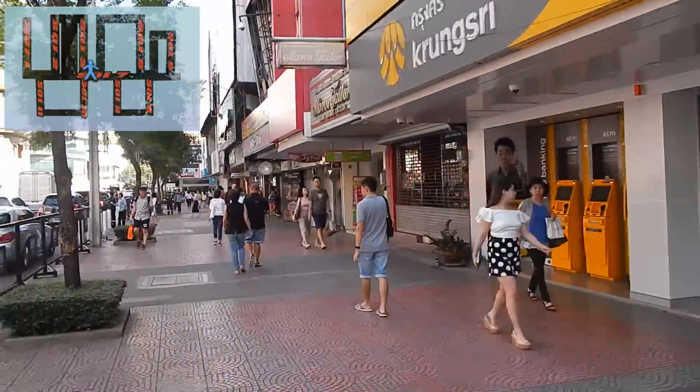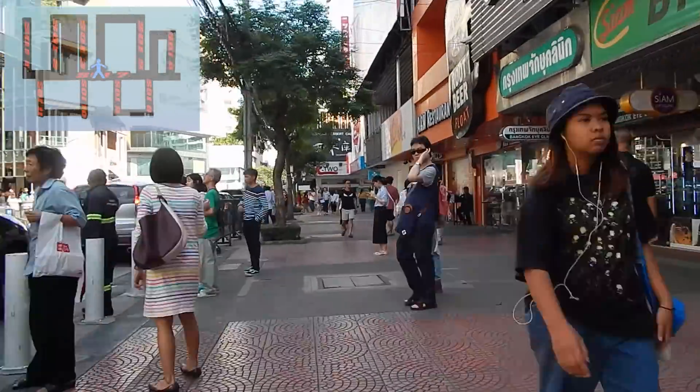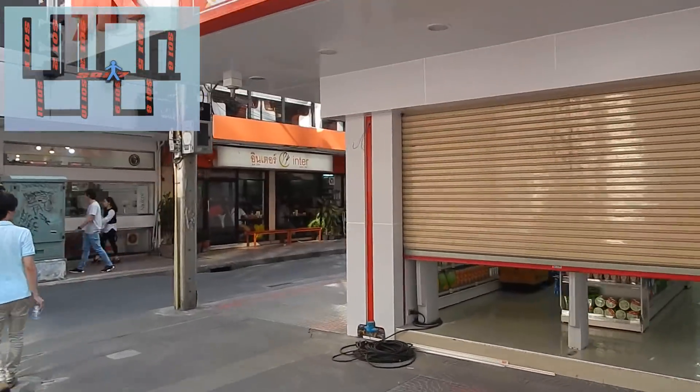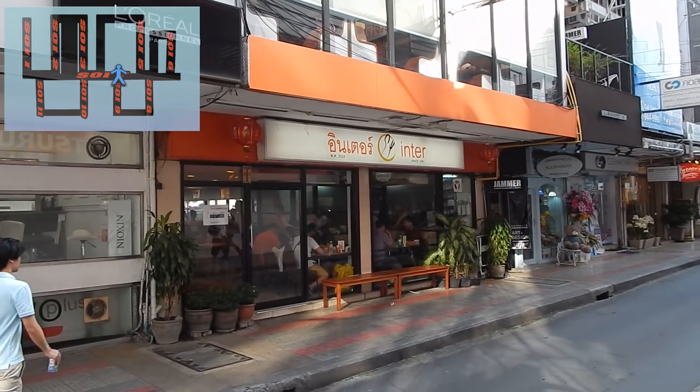Now back on Soi 7. Down Soi 9, here you can see the other entrance to the popular Inter restaurant.